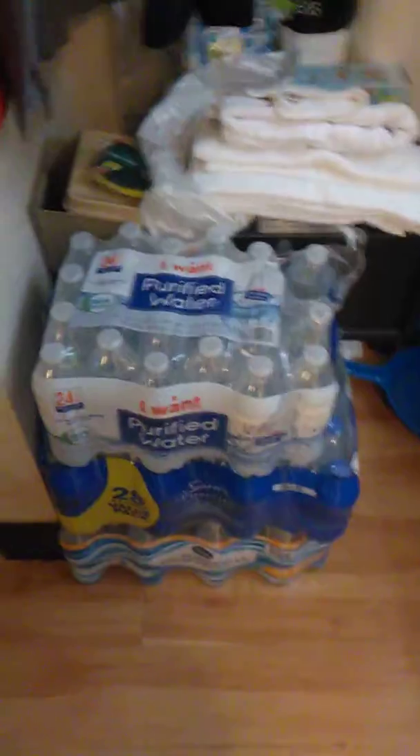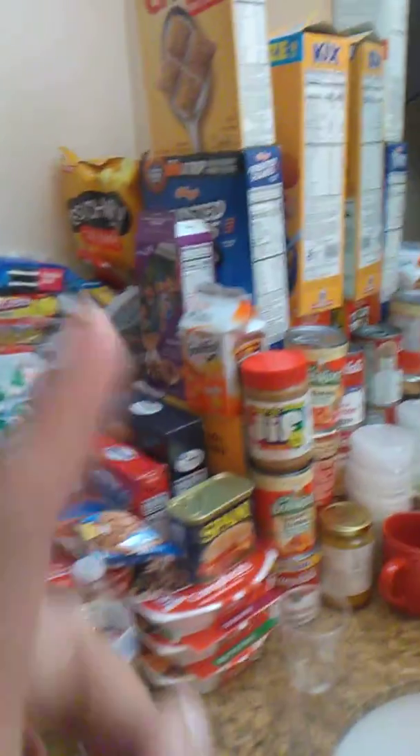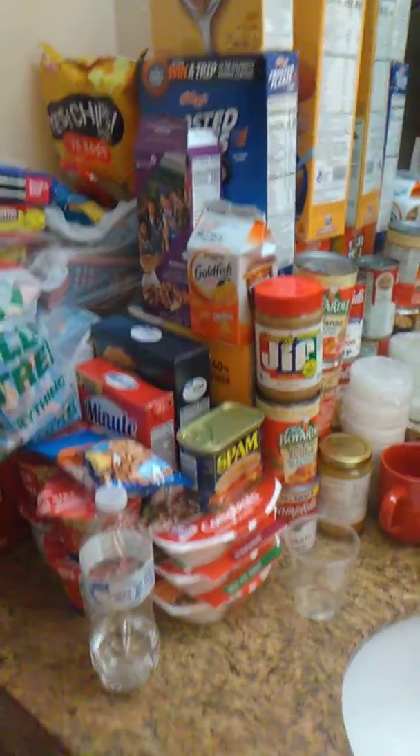This is the water that has been donated to us. Some food that has been donated to us also.